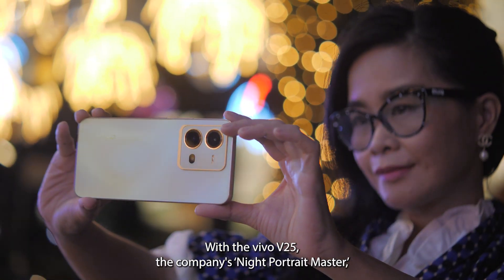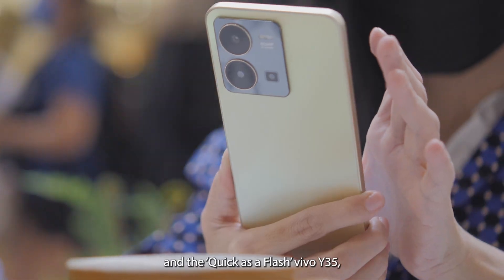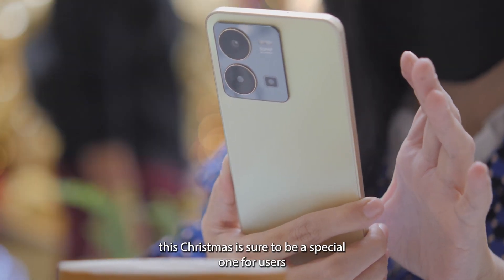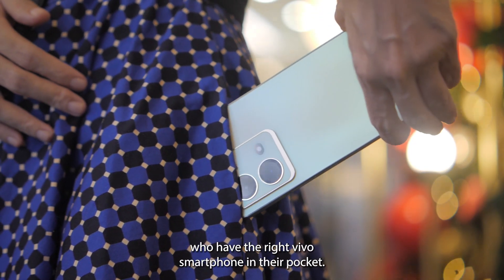With the Vivo V25, the company's night portrait master, and the quick as a flash Vivo Y35, this Christmas is sure to be a special one for users who have the right Vivo smartphone in their pocket.